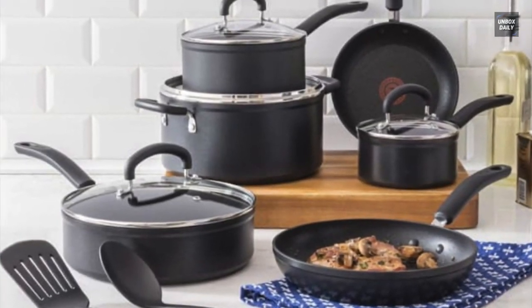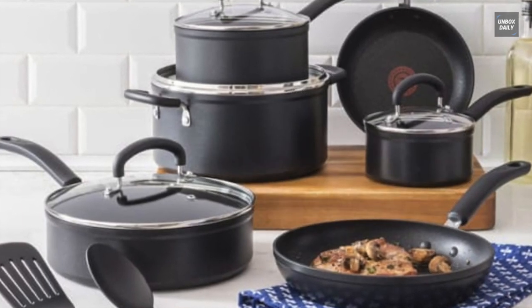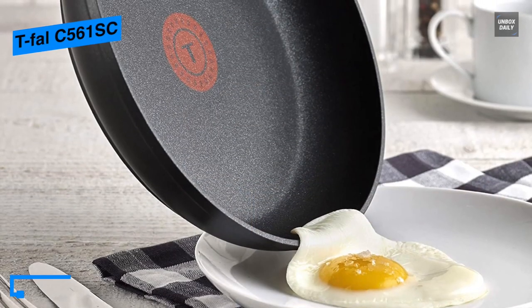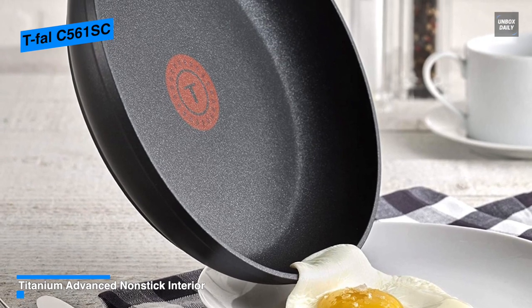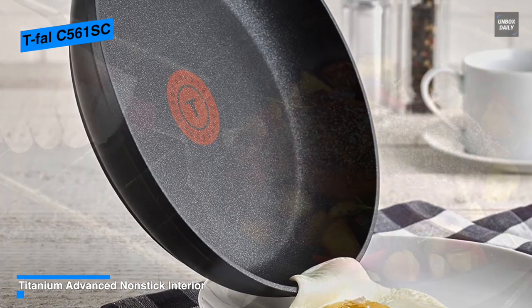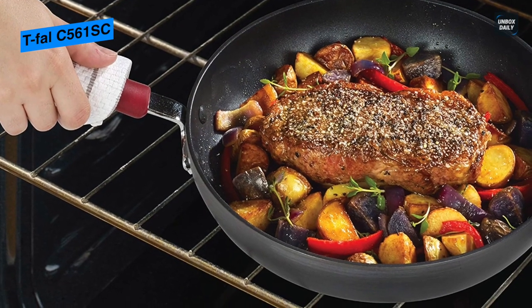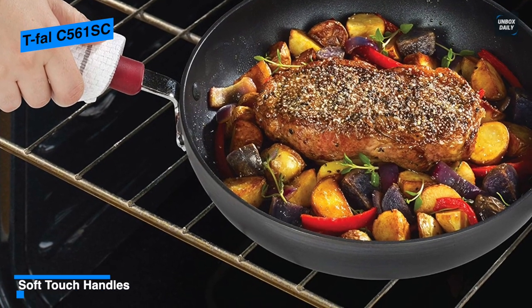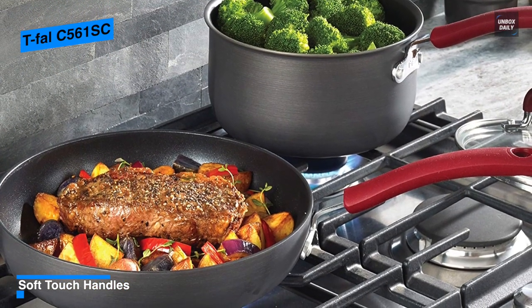Next is the T-Fal C561SC. This T-Fal C561SC offers an excellent visually and truly non-stick cookware. It creates a non-stick cooking surface reinforced with titanium for ultimate durability and longest-lasting performance. Its proper preheating can seal in the food's flavor and it's a breeze with the patented T-Fal Thermo Spot, which helps indicate when the pan has reached the optimal temperature to begin cooking. Its even heat base provides uniform heating for reliable cooking results every time, and it has a riveted soft-touch handle ergonomically designed for a comfortable and safe grip.